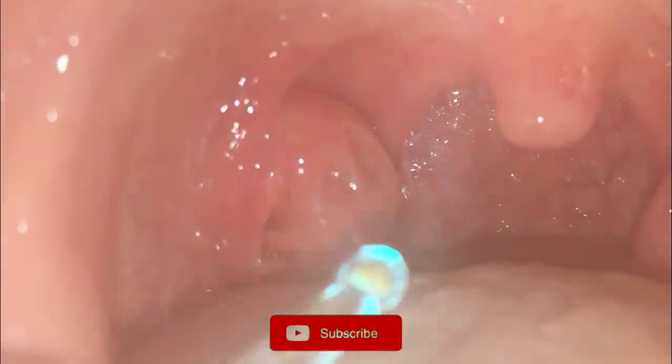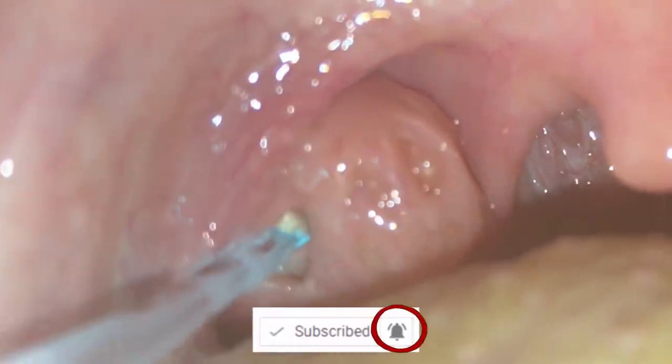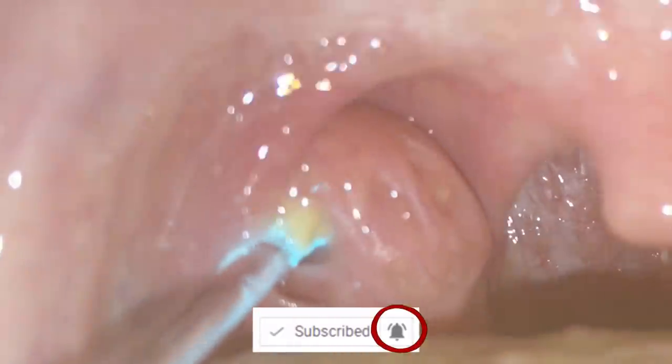While you watch, please click that subscribe button. Much of our content is age-restricted, so clicking subscribe then hitting the notification bell is the only way to see our best medical videos.